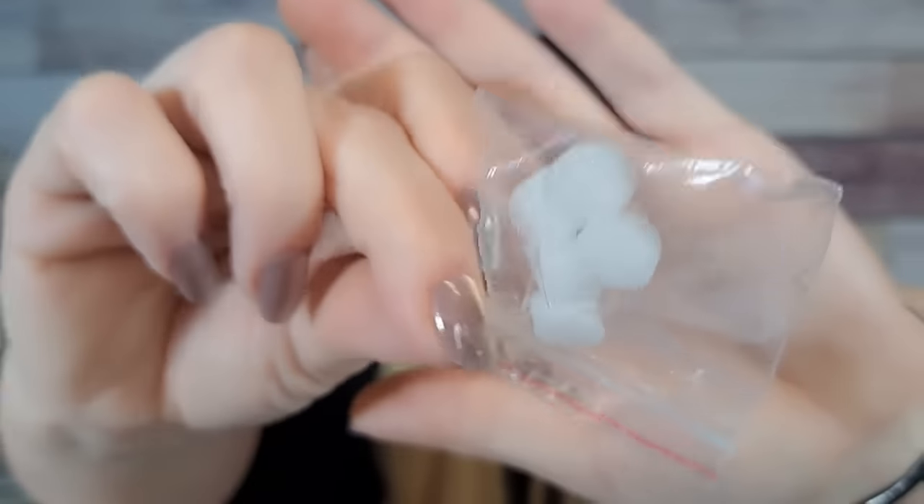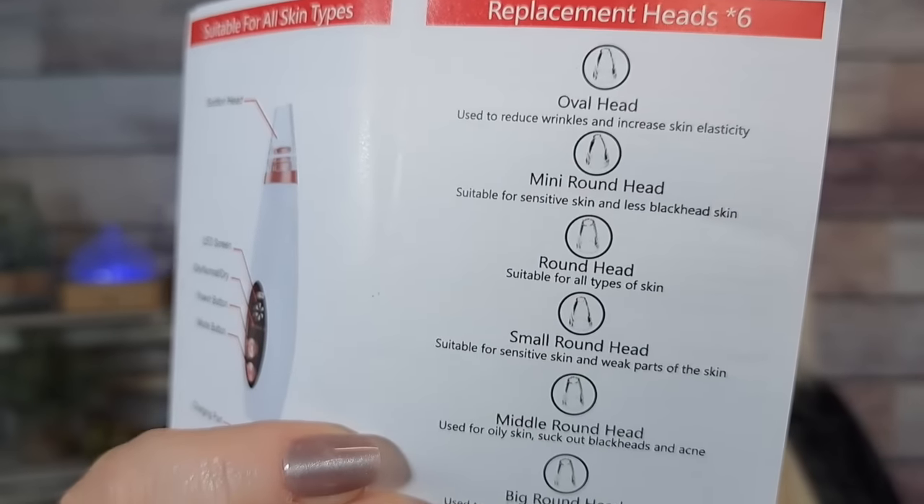I'm going to try and use it tonight and see how that works. I'm not sure what the little sponges are for — maybe they go inside it somewhere. On the booklet it says the different heads are for different things: the oval head reduces wrinkles, the mini round head is for sensitive skin and blackheads, the small round head for sensitive skin, the middle round head for oily skin and sucking blackheads out, and the big round head is to suck out blackheads and lift the skin.